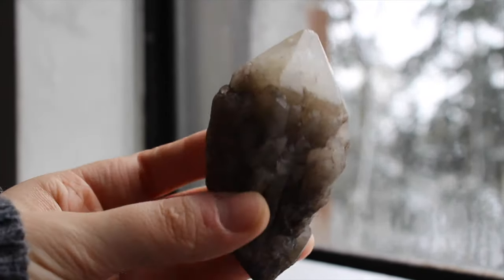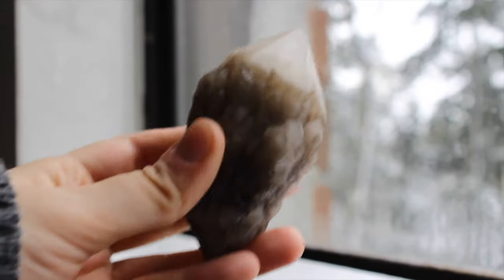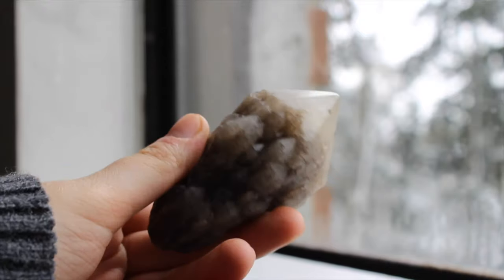This is a candle quartz and I like it because it's not the typical opaque white candle quartz. It does have a little bit of clarity at the tip and there's actually a rainbow in there, but I just couldn't get it to show.